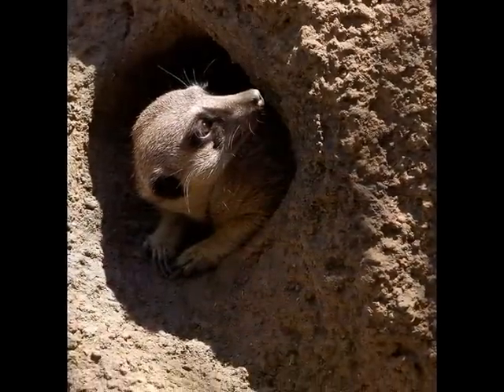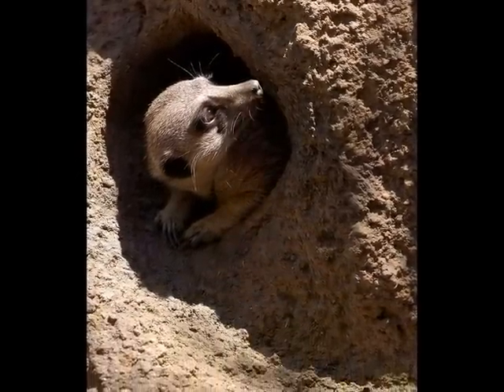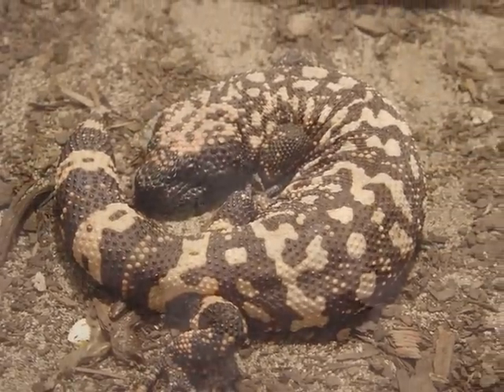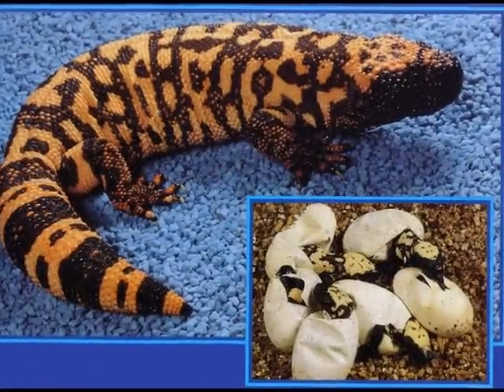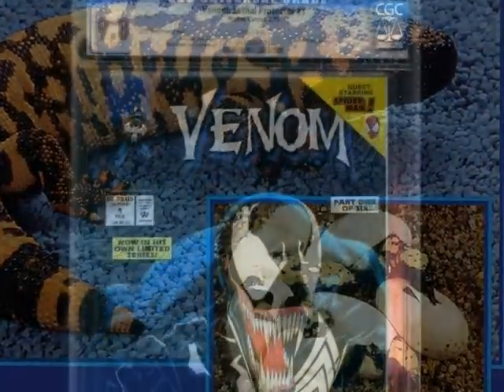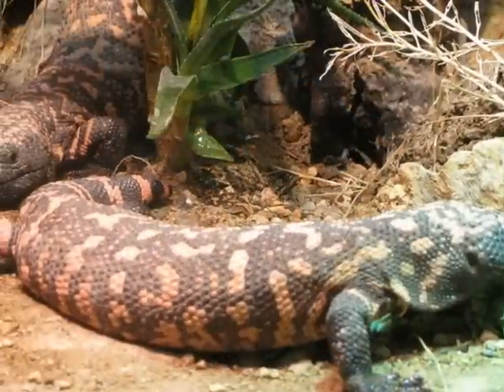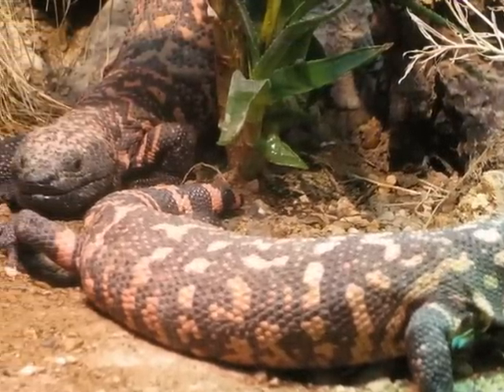Their underground burrows serve for protection against predators and the sun. Gila monsters spend as much as 98% of their life underground in burrows to avoid heat exposure. Thick skin prevents water loss in extreme desert temperatures. The Gila monster's toxic venom is used against desert predators. Additionally, its pink or orange coloration also protects it against predators.